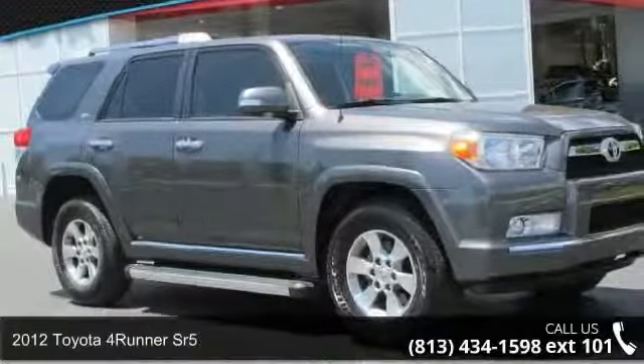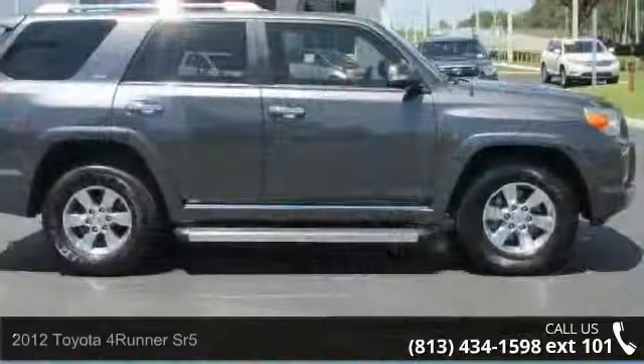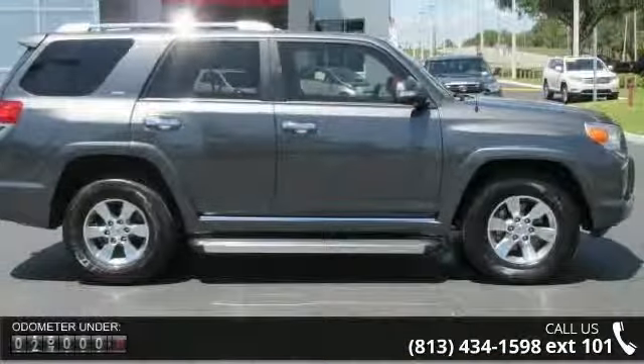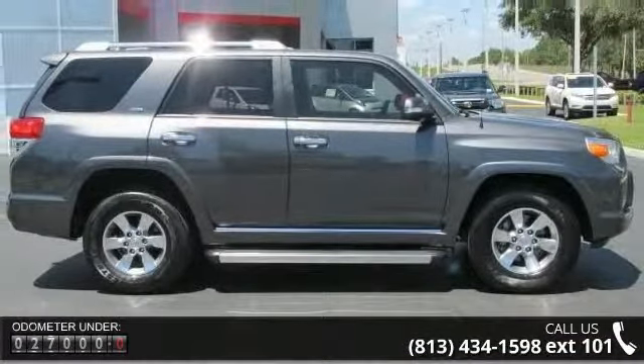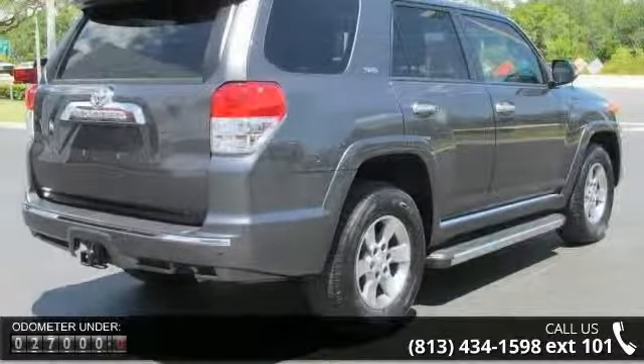Arrive in style with this 2012 Toyota 4Runner SR5. If you are looking for an automobile with great features, look no further. This vehicle comes with a reliable 6-cylinder engine connected to a smooth shifting automatic transmission.